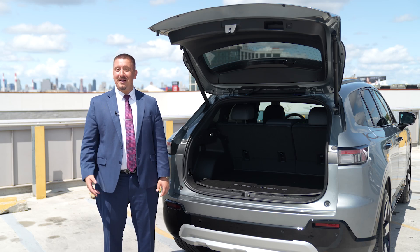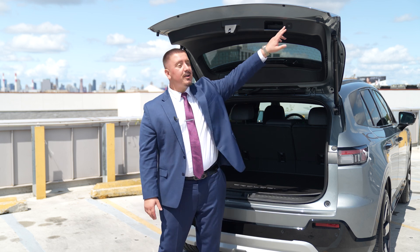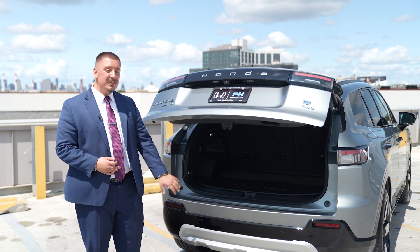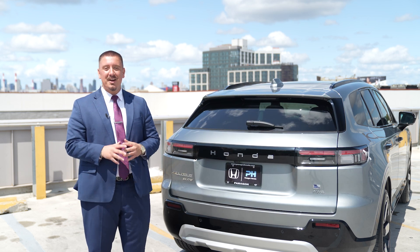And let's not forget about your family. With the Prologue, there's plenty of room for your daughter and son. Whether you're heading to a lacrosse game or taking a family road trip, this vehicle is designed with families in mind, providing comfort and convenience for everyone.